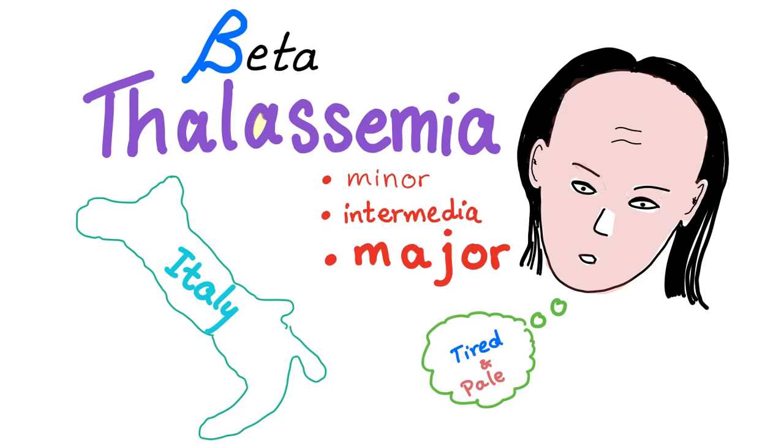Welcome back. We have been talking about anemia, microcytic anemia. Now we are talking about thalassemia. In the last video, we talked about alpha-thalassemia. Today, we'll talk about beta-thalassemia.